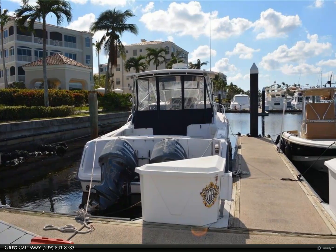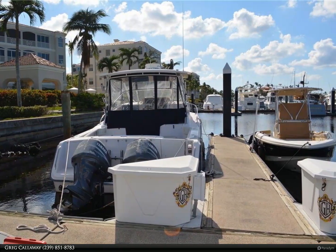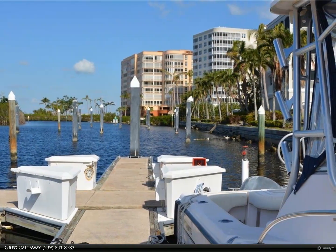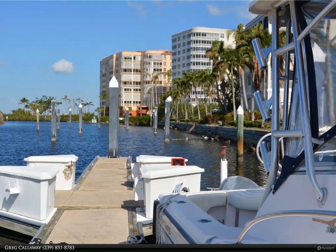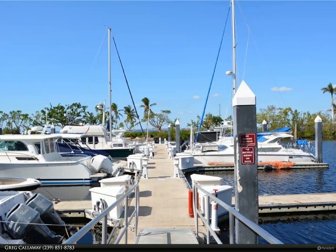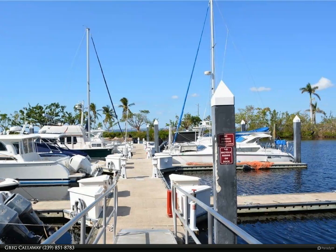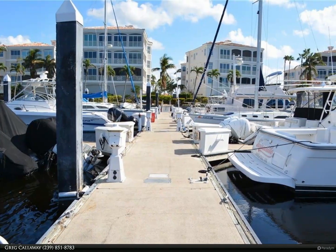This Berkshire Hathaway Home Services Florida Realty property video is presented by Greg Callaway. Slip H20 will accommodate a boat up to 40 feet 10 inches with approved variance; maximum beam is 14 feet 6 inches. The marina is under construction from storm damage — see listing agent for update. Condo association fee is $350 a month and includes use of the marina.